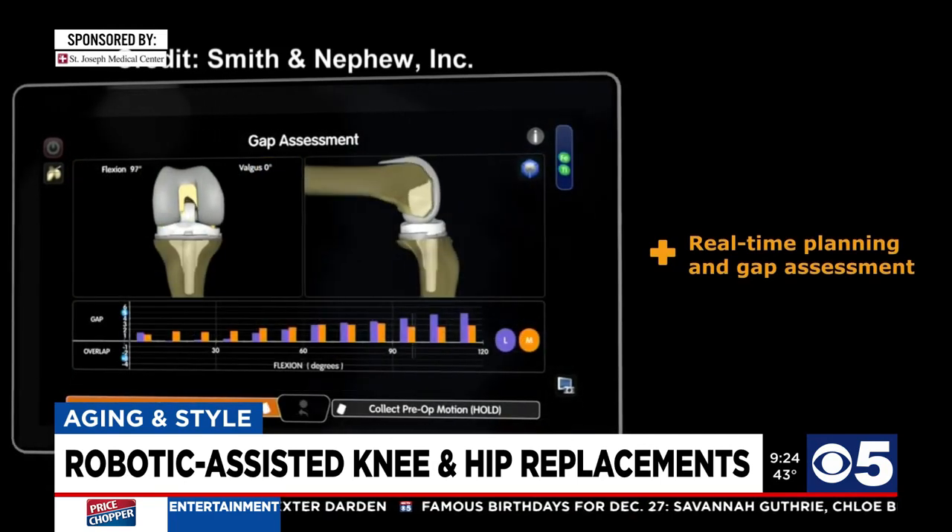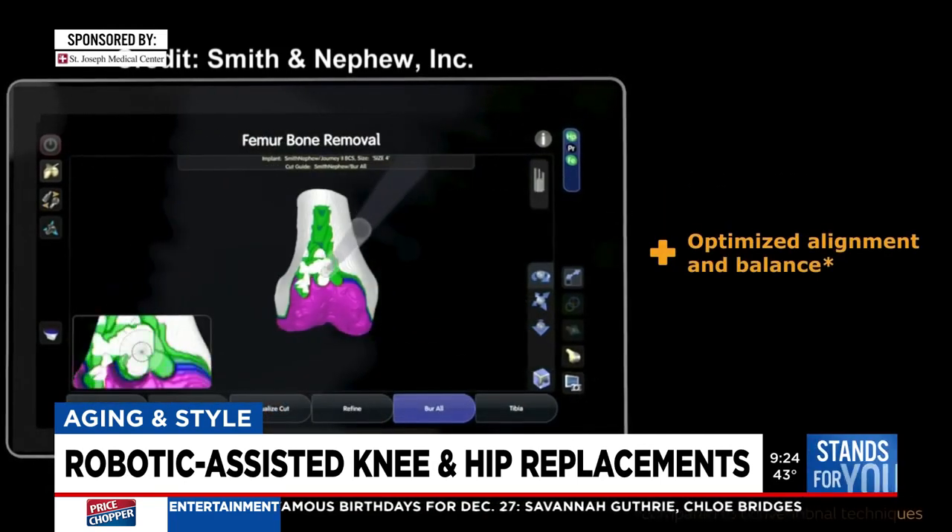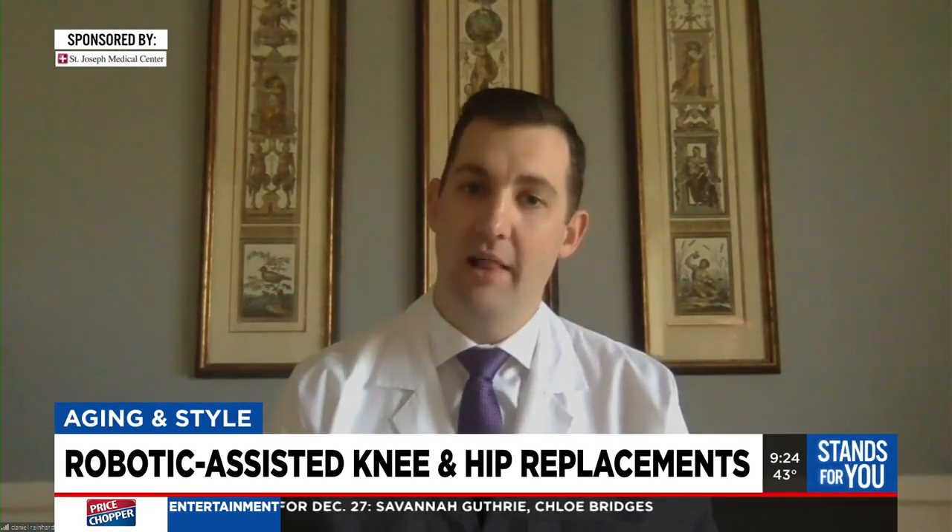Additionally, the robot can now give me quantitative data on knee replacements about how well I'm tensioning either side of the knee, which I think has important implications on outcomes for patients.